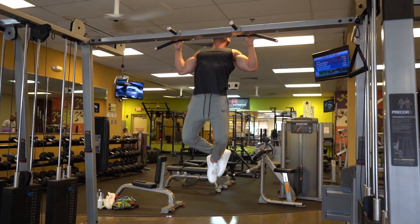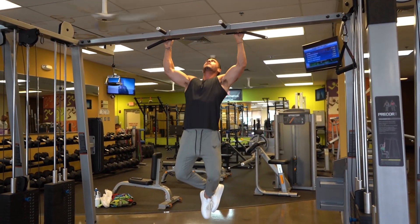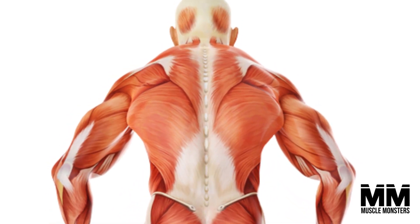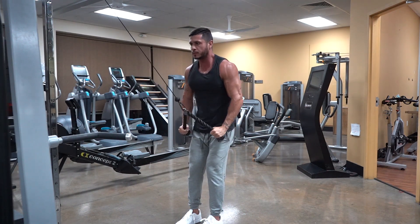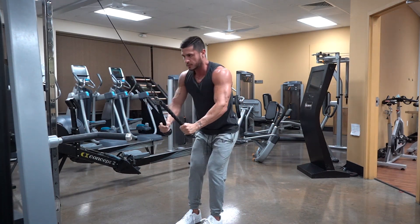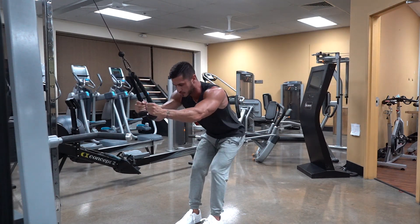Let's talk about the anatomy of the back and what functions the back muscles are responsible for. The back's main muscle groups from an aesthetic standpoint are the lats, rhomboids, and traps, so we'll be placing our focus on those. Most of the exercises we'll touch on will also hit every other muscle in the mid and upper back as well as the spinal erectors.